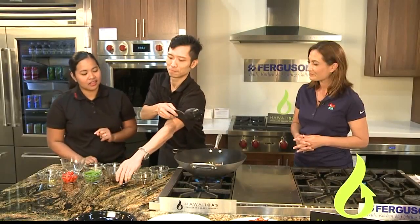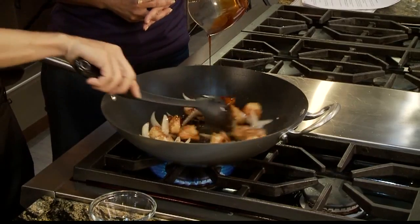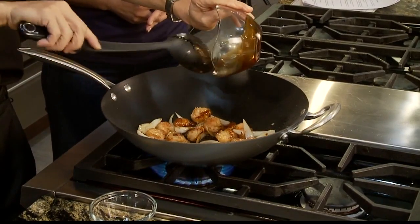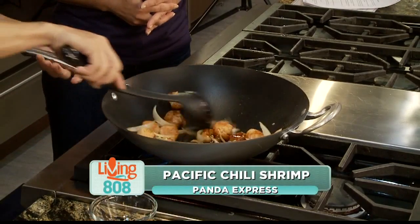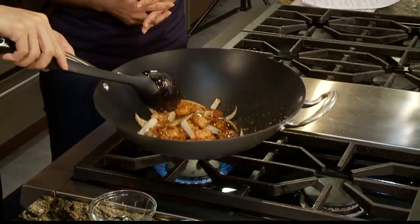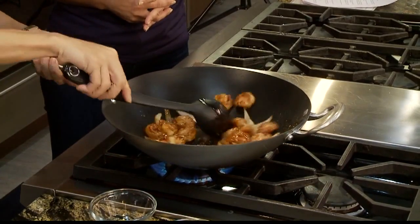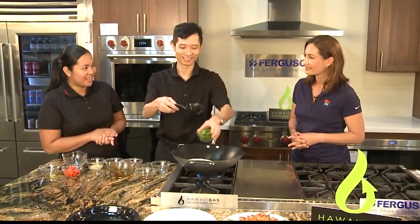He just put the shrimp and the cooking wine, and now he's putting our in-house chili garlic sauce. It's really a very fast dish to cook. After he put the sauce, he's going to be putting the vegetables — the seasonal sugar peas and the red bell pepper. I also want to emphasize we cut our vegetables every day, so it's all fresh.